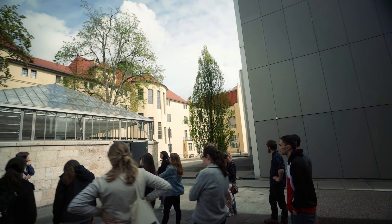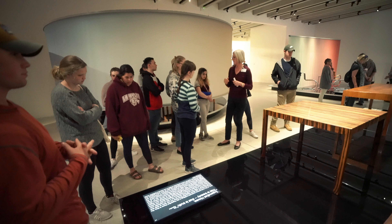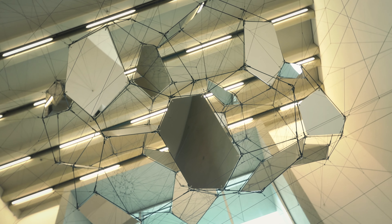For the students the idea is that they get a better understanding of modernist art and design and really where our everyday design comes from. In a provocative way, one can even say it's essentially from the Bauhaus to IKEA.